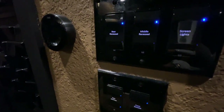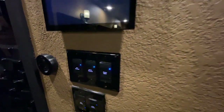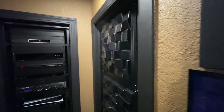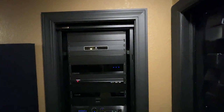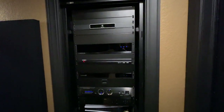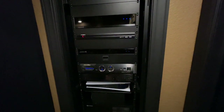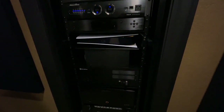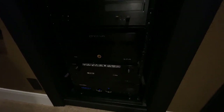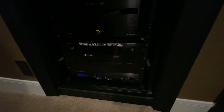Here are the Control4 switches as well as my Nest thermostat. The theater has its own HVAC zone. This is the Control4 touchscreen for the theater. And this is the rack with the rack door off — normally the door is on to control any sound coming from that direction, but I wanted to show you the devices inside without any glare from the glass window.